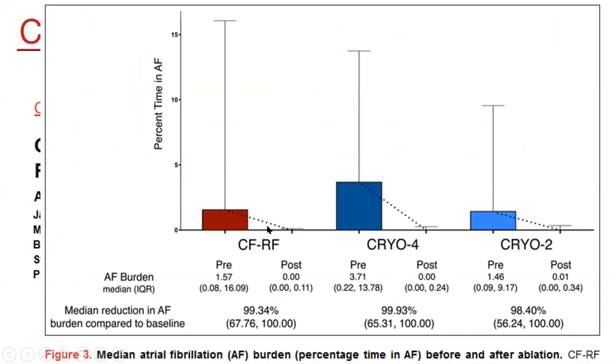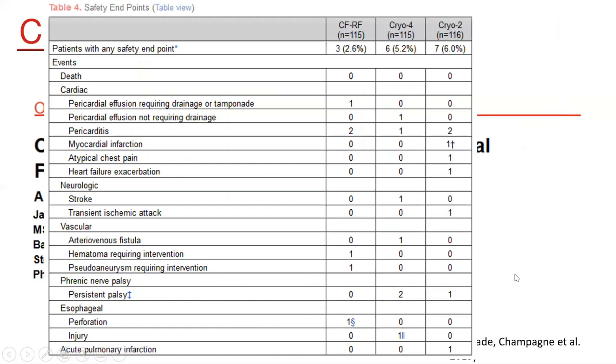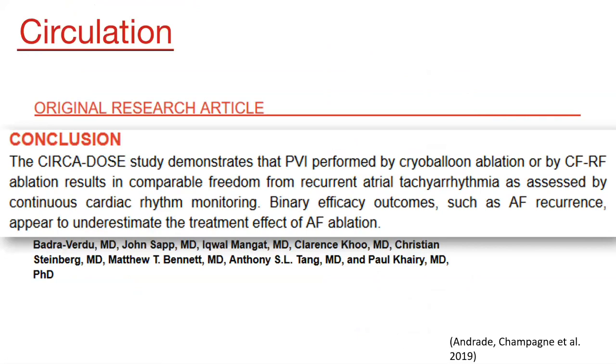The data also describes reduction of AF burden after ablation. Regarding complications, they were again comparable between groups. An important finding was esophageal perforation occurring late in the RF group — this highlights the need to follow up patients and provide contact numbers for the arrhythmia nurse to monitor for delayed symptoms such as fever. This study, called CIRCA-DOSE, demonstrated that PVI performed by cryoballoon ablation or contact force ablation provided comparable freedom from recurrent atrial arrhythmia as assessed by continuous cardiac monitoring.